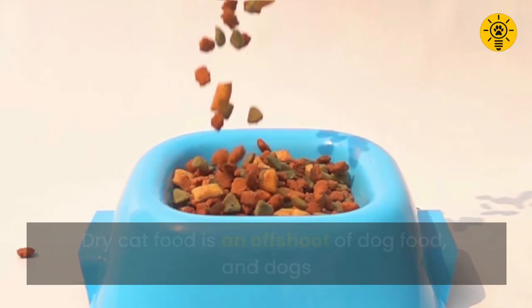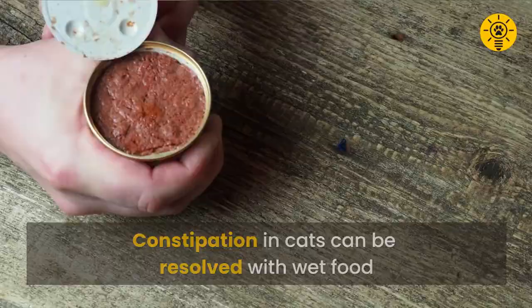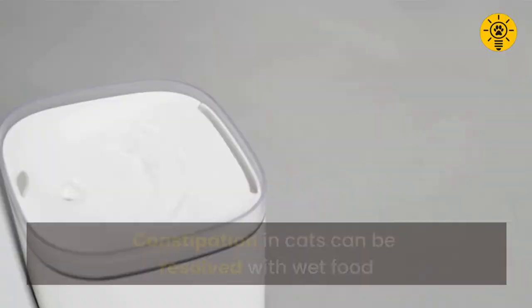Constipation in cats can be resolved with wet food or by encouraging your cat to drink more water.